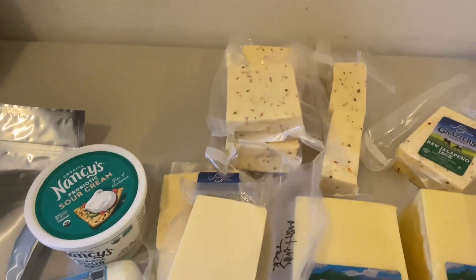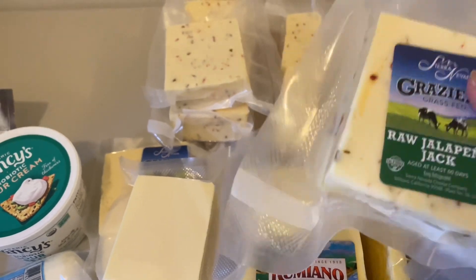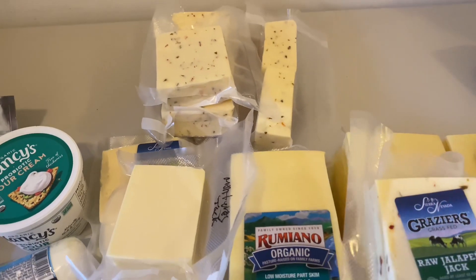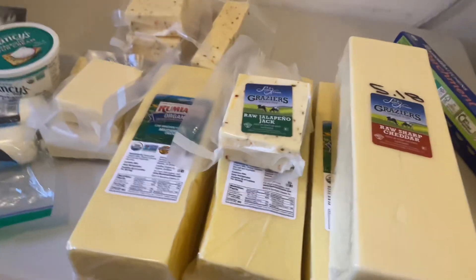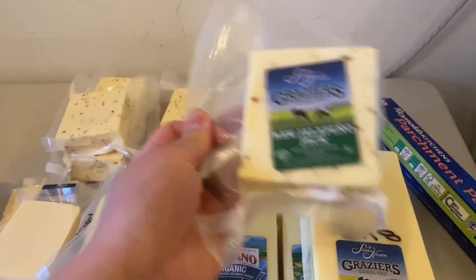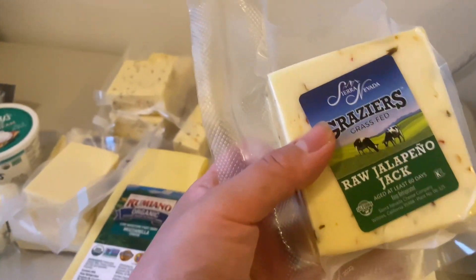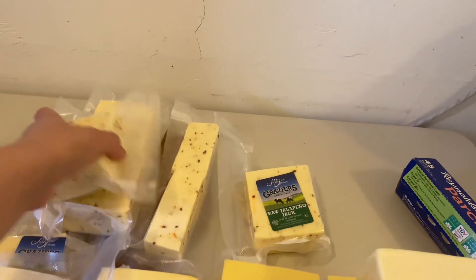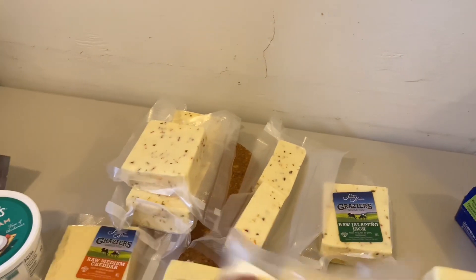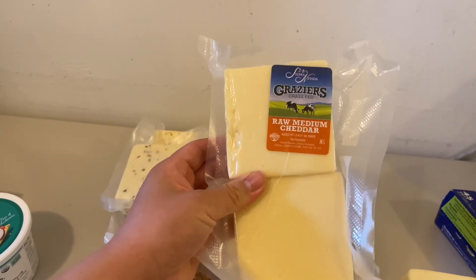At Whole Foods, eight ounces of this cheese is very expensive, but here through Azure I'm getting five pounds for $36, and if you get ten pounds you get it for $60. I also got five pounds of the raw Grazier's jalapeño jack — I already separated this. The way I keep all this cheese is I buy 20 to 30 pounds and then vacuum seal it as I need it. I absolutely love the raw jalapeño jack, so I separated it and vacuum sealed it — it'll last at least three to four months that way.